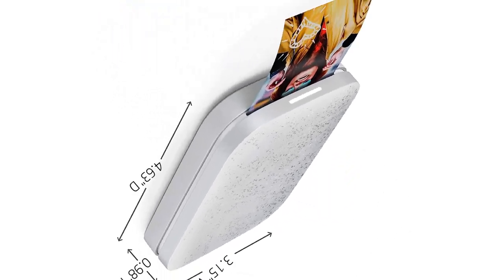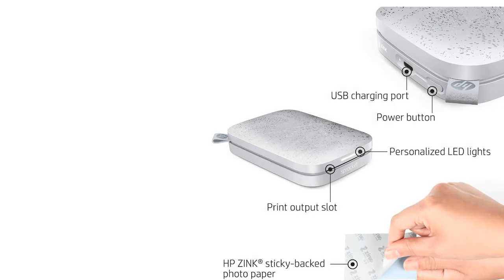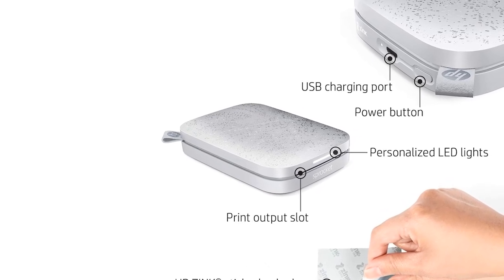As with all Zinc paper, it can be pricey — something to keep in mind. However, it's an easy-to-use and versatile printer that is sure to be popular with kids and teens.